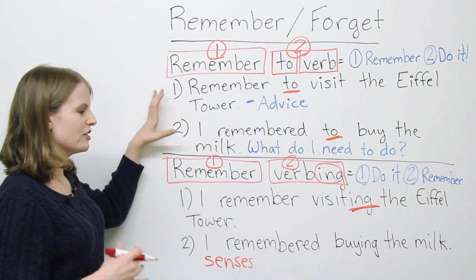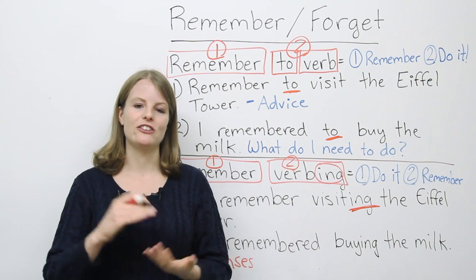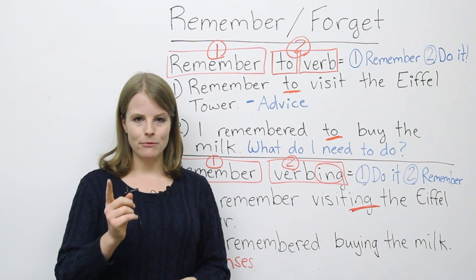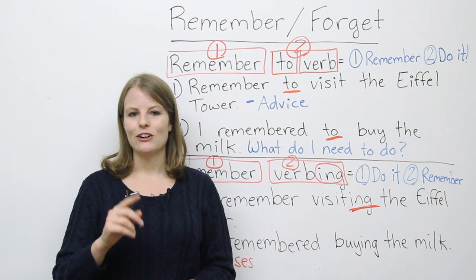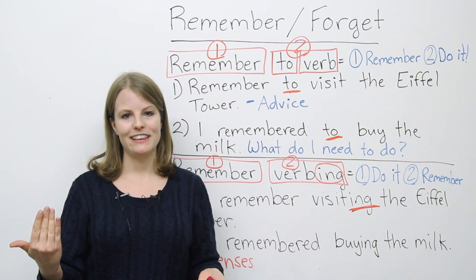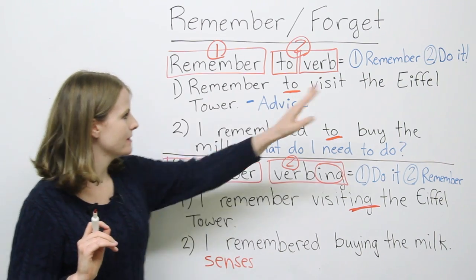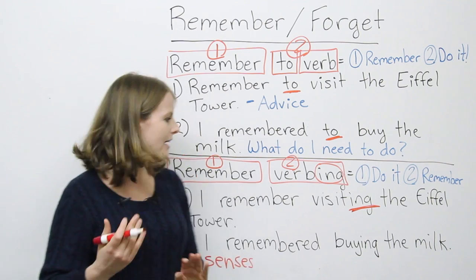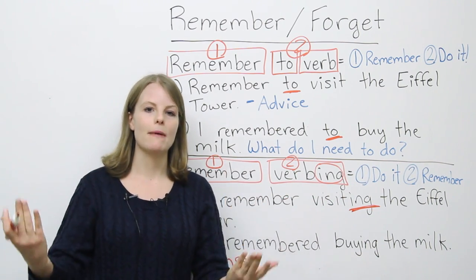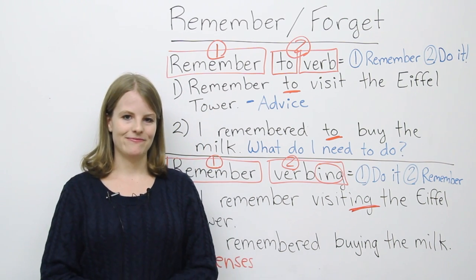So this — 'remember verbing' — is really about your senses and seeing something in your mind. Whereas 'remember to verb' doesn't give you that feeling. It means you're remembering what you need to do. Your parents might say: Remember to do your homework. Remember to feed the cat. So: first step — what do I need to do? Second step — do it. Whereas with the gerund, it's the opposite: you do something first, and then you remember how you felt when you did it.